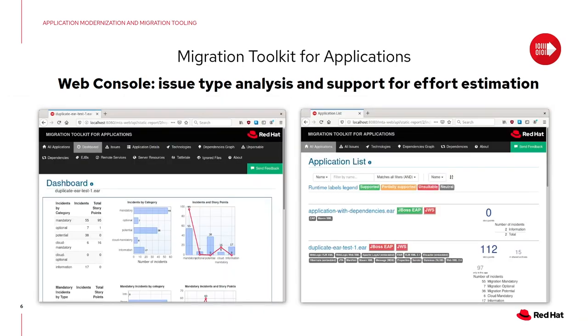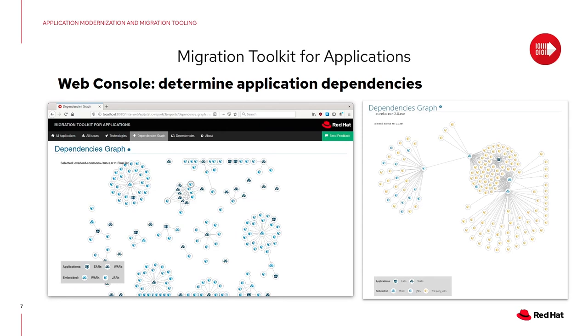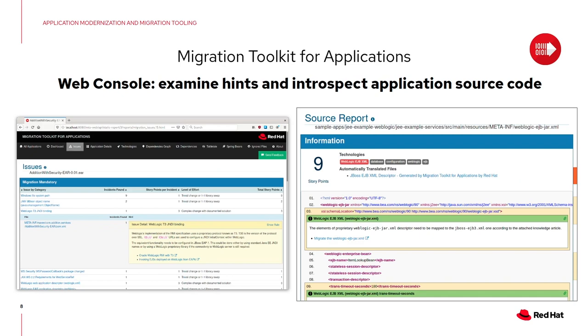What do you get in those analysis results? You get a full analysis of your applications, a full list of issues including issues common to different applications, and story points to assess how difficult each application will be to transform. You can determine application dependencies and artifacts shared by different applications, so you only have to change them once — discovered via dependency graphs and dependency lists. In the web console and the IDE, you can find exactly where a rule was triggered and why, with links to resources to help you modify and transform your application to make it compliant with your target.